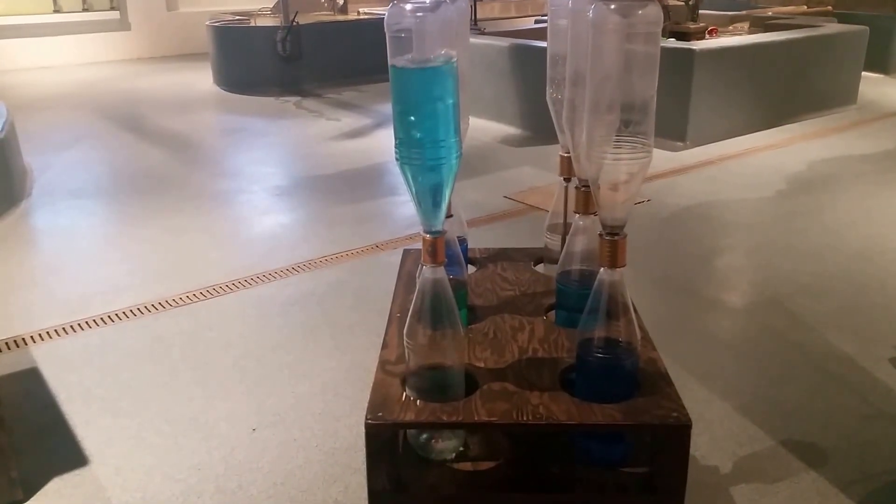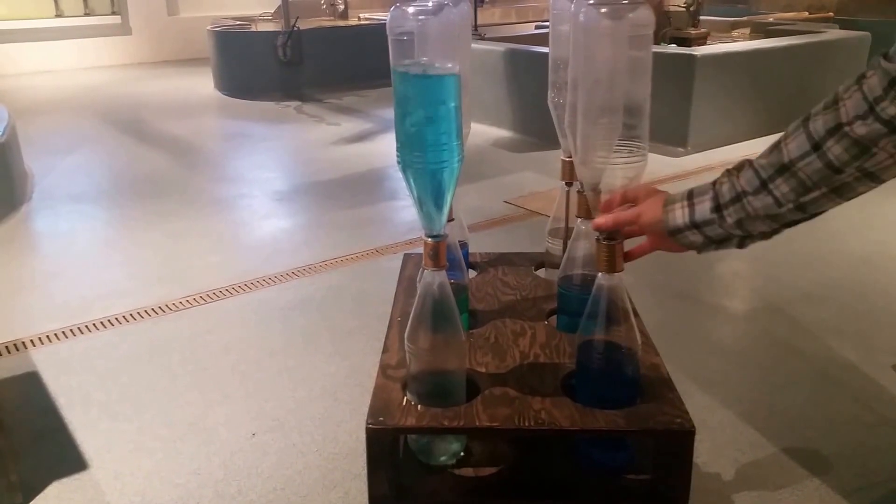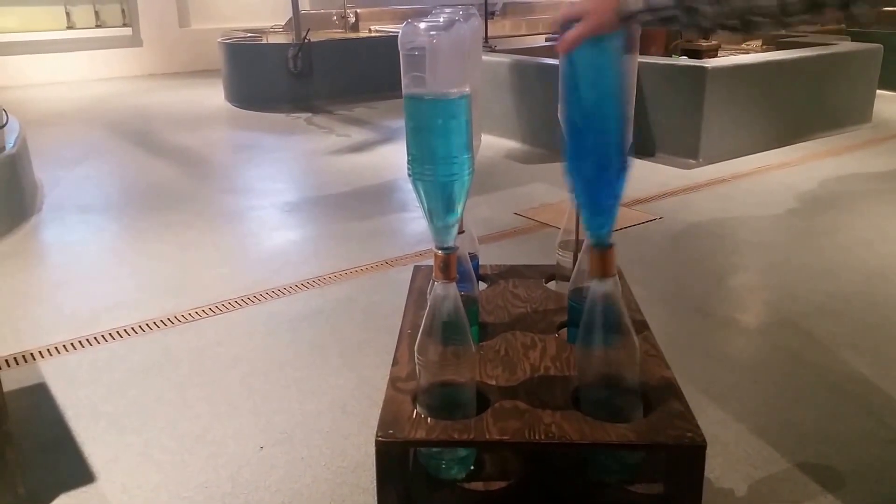I'm gonna turn some bottles upside down and do the thing with this. Let me give it a little twist.